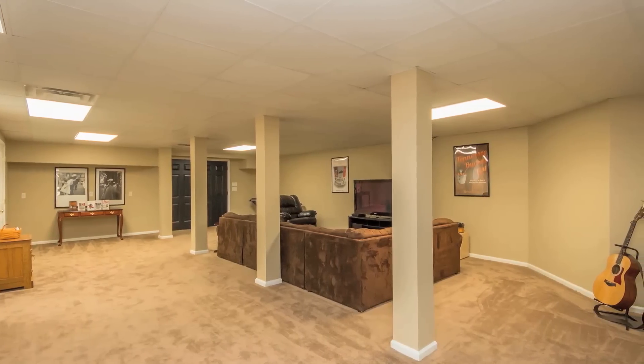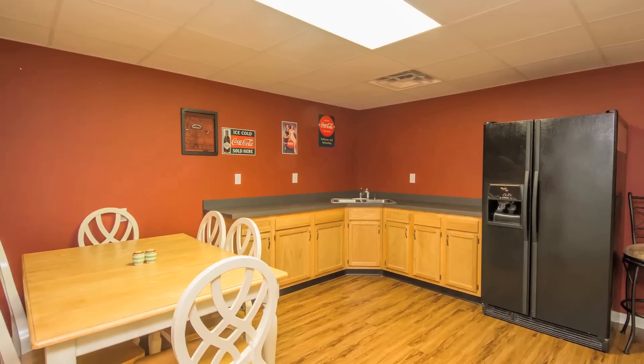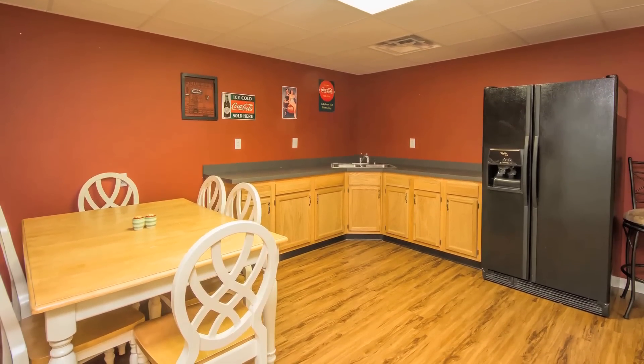This home's spacious basement features brand-new carpet, a kitchen, and three additional rooms with closets that could be used for guest bedrooms or office space.